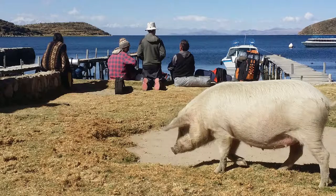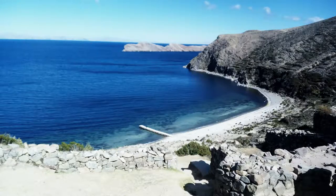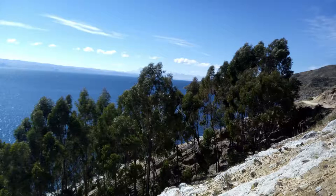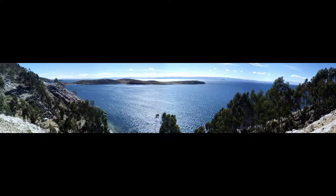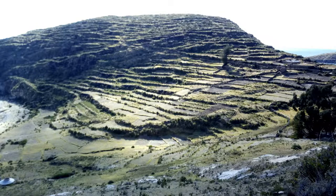We're on Isla del Sol right now, which is in the middle of Lake Titicaca. Isla del Sol is an island in a rather large lake. The island is mostly uninhabited. The south part has lots of people, tourists, hostels, restaurants, and a lot of infrastructure. The north part many people say is prettier, but it has much less infrastructure and much less to do — no restaurants or bars, just about three restaurants serving whatever they have that night.